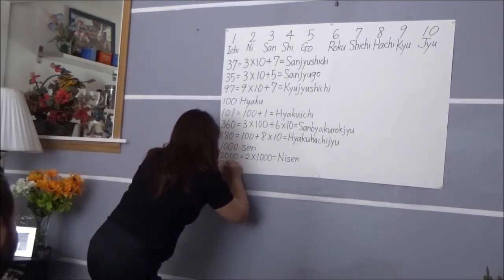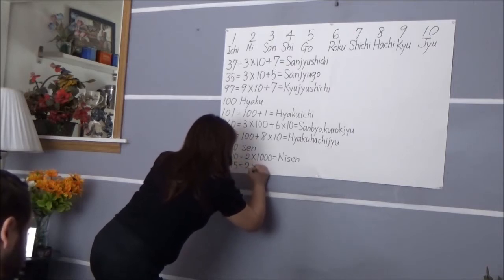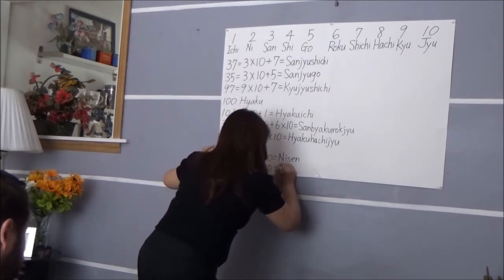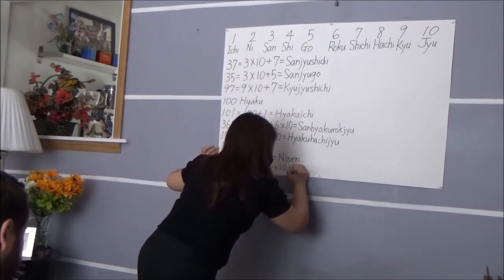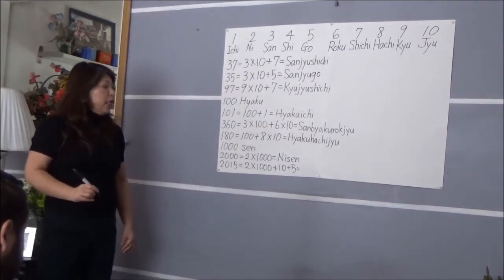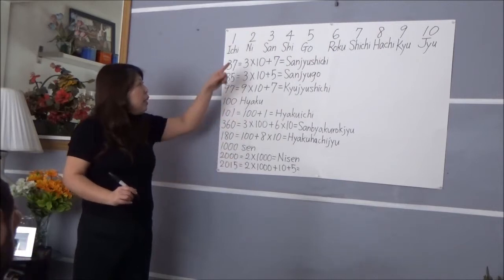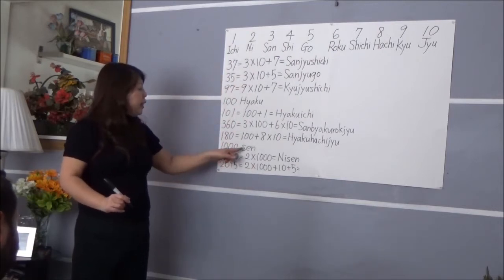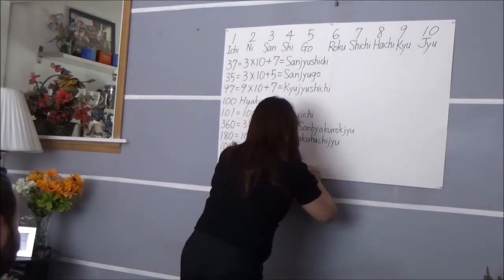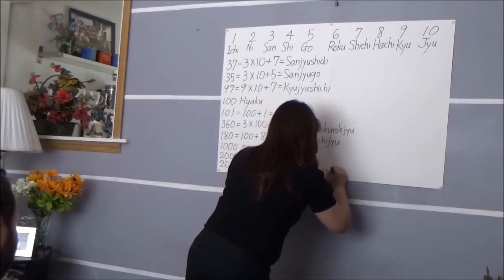So how about one more — this year is 2015. 2,000 is 'Nisen', plus 10 plus 5. How do we say 2015? 'Nisen juugo.' That's correct — because 2 is 'ni', 1,000 is 'sen', 10 is 'juu', 5 is 'go'. So 'Nisen juugo'. Good job!